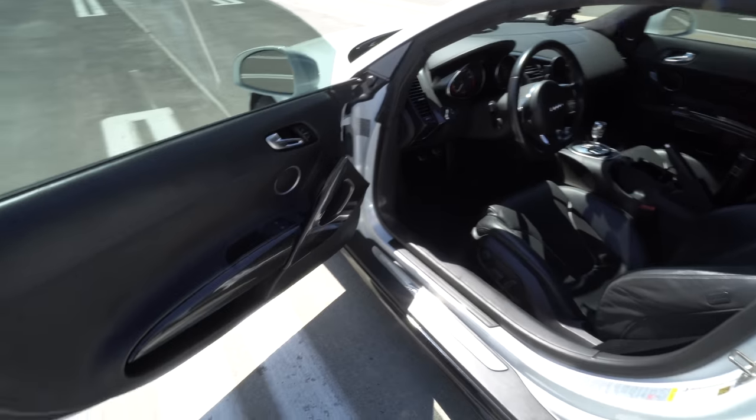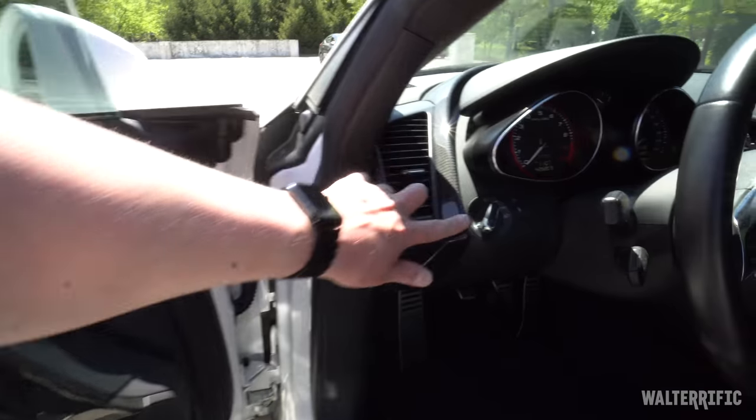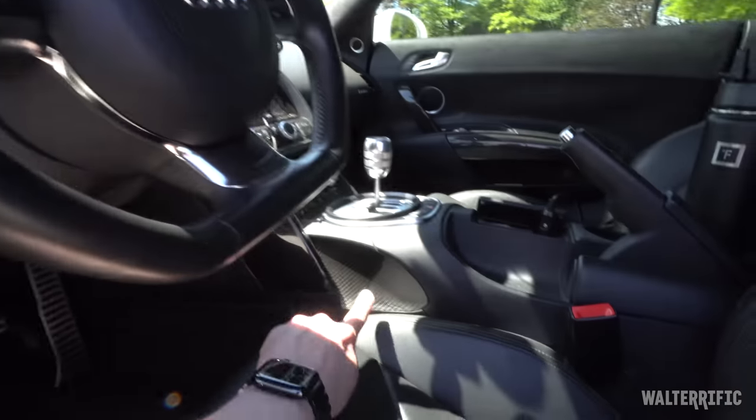It has not all the carbon fiber options, but most of them — the ones that matter. It's got the door handles, it's got the cockpit, it's got the foot rests, and most importantly it has the carbon fiber engine bay.